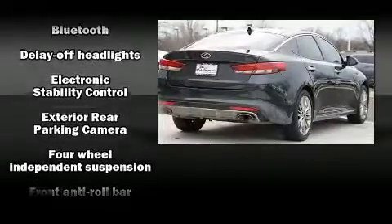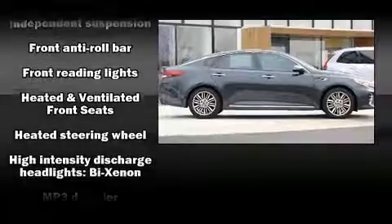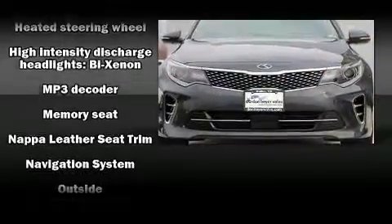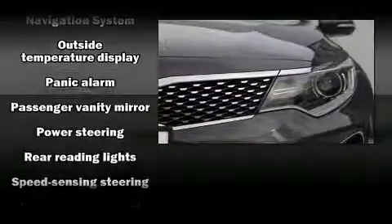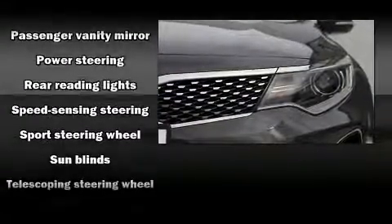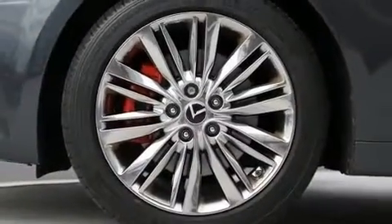Audio features include an AM-FM radio and 10 speakers, providing excellent sound throughout the cabin. Kia ensures the safety and security of its passengers with equipment such as dual front impact airbags, head curtain airbags, traction control, and four-wheel disc brakes with ABS.